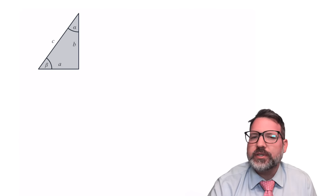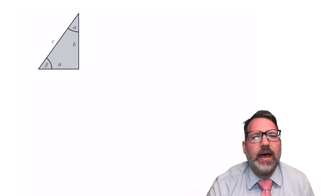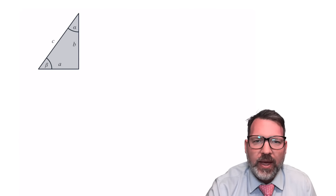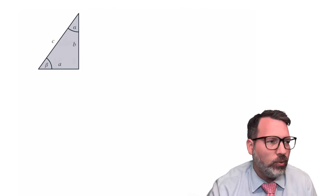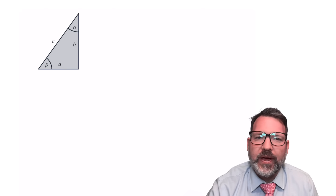First of all, it was discovered and presented by two high school students, Kelsey Johnson and Nakia Jackson, at a regional meeting of the AMS — super cool, well done ladies. But second of all, it is a trigonometric proof of the Pythagorean theorem.